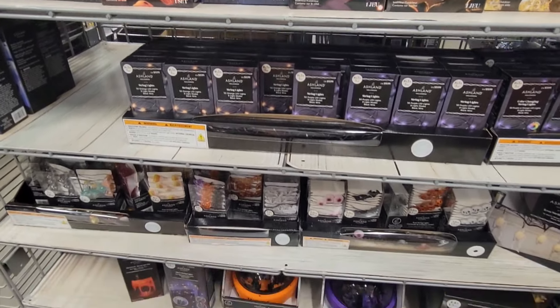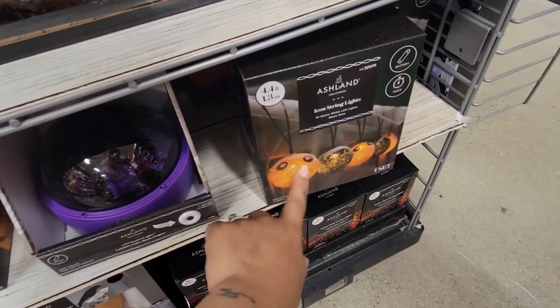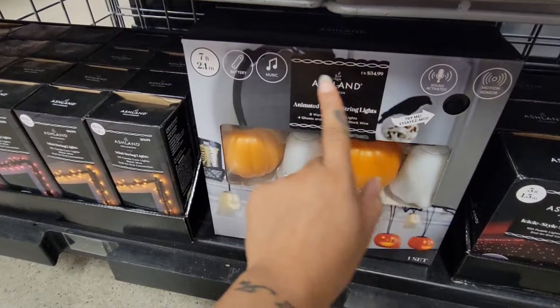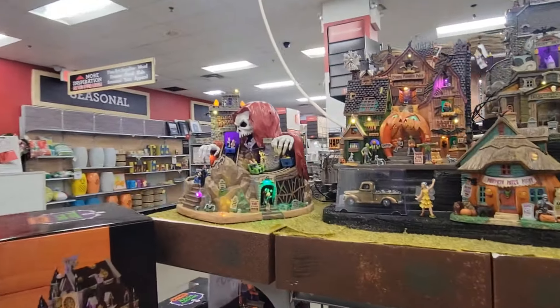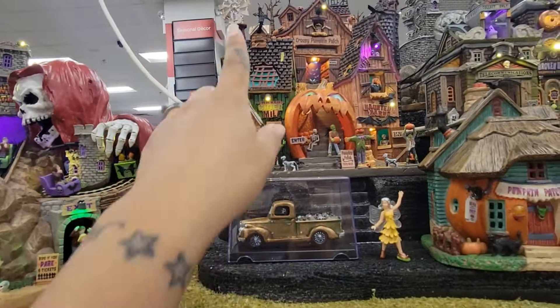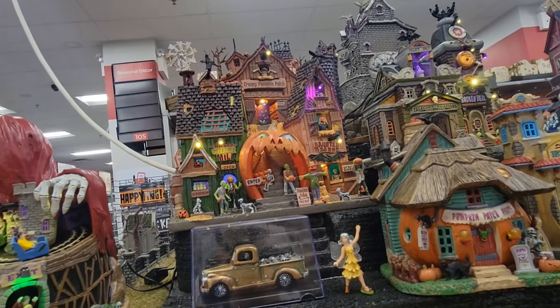You have some more string lights over here — very cute. This one is also sound activated — musical string lights for $34.99. You get the ghosty and the pumpkin, and they even turned it on — look how cute! I really do like this one, maybe I will have to save up for next year.